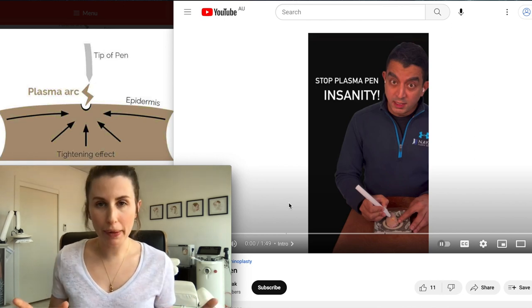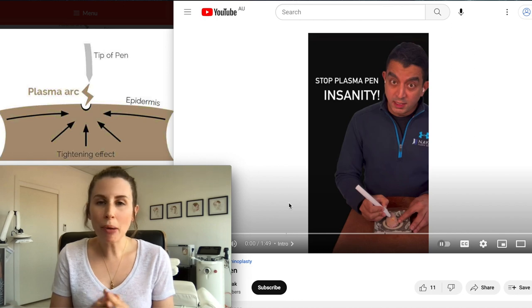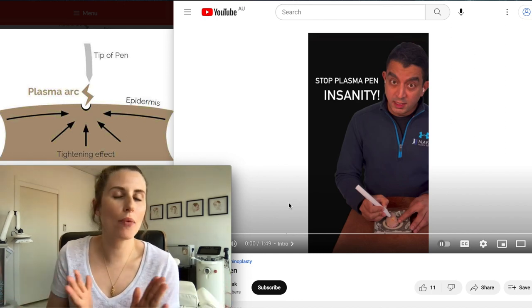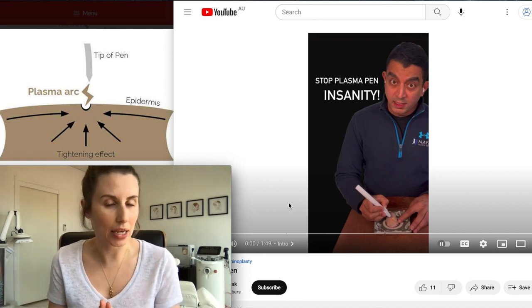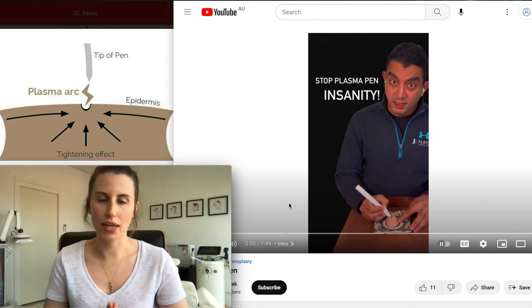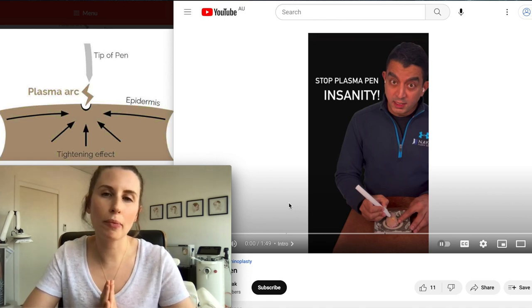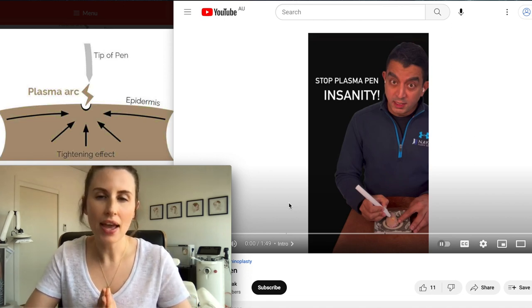This is a treatment that you guys have probably heard of, maybe you have even had this treatment yourself and got some good results. Well, I would definitely say that you are one of the lucky ones. Plasma Pen is a treatment that I really don't like. I think there are far too many complications and there are so many better treatments out there that can help you achieve your aesthetic goals.